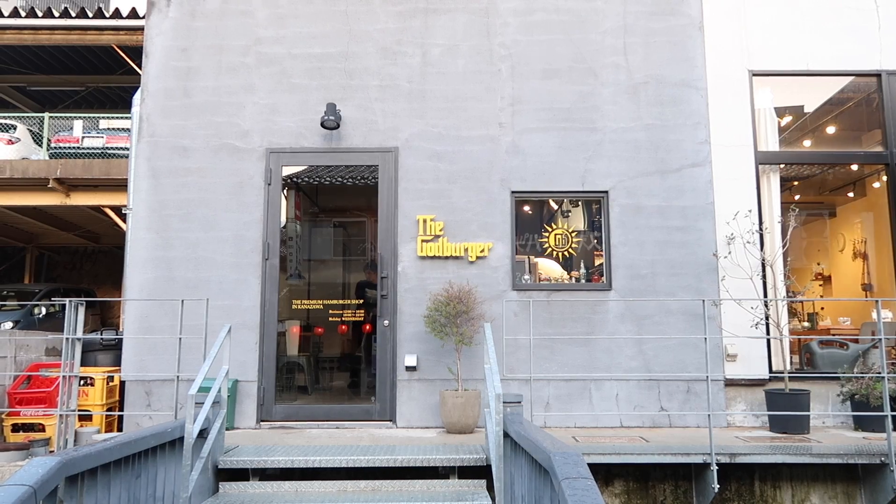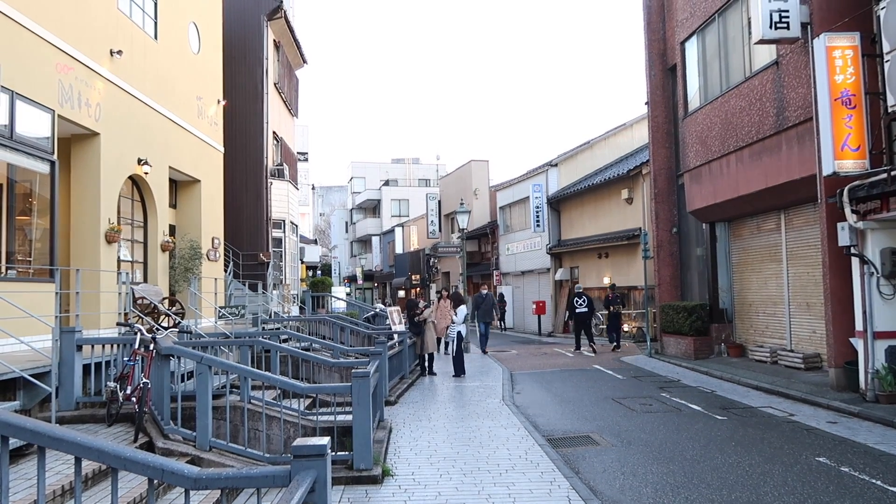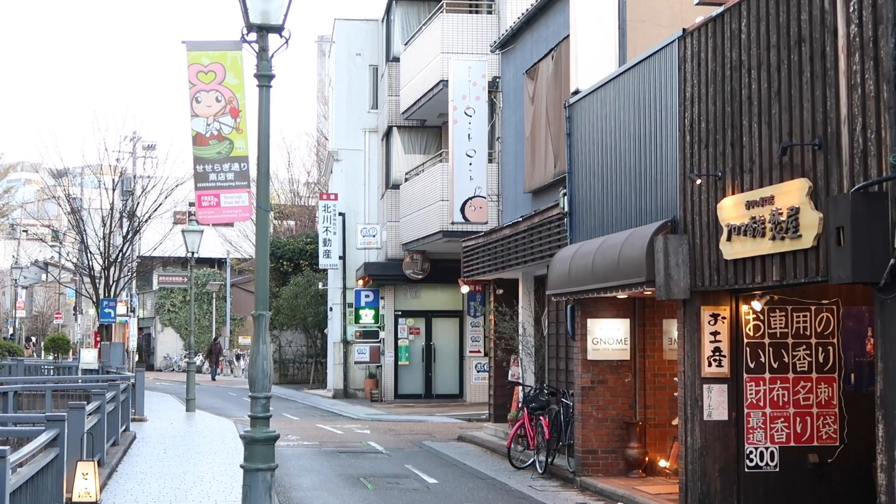It's been a while since we've checked in — we hit a bit of a wall and stopped in a Starbucks for coffee and reviewed some shots. Now we've popped into a restaurant called God Burger, down on a street called Kakagidori, which is a small boutique shopping street here in Kanazawa. This seems to be a very, very popular burger restaurant.